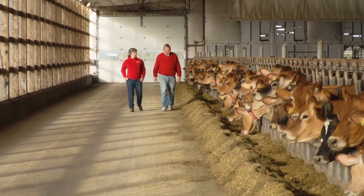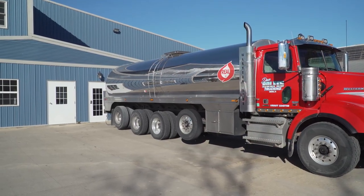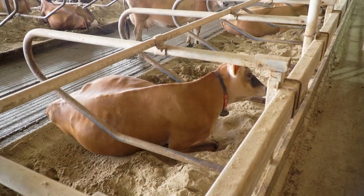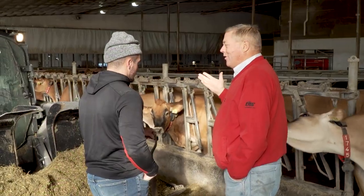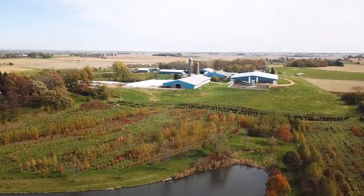One facet of sustainability is profitable sustainability — it has to be sustainable environmentally and financially. The FARM program — Farmers Assuring Responsible Management — is a requirement of many processors that we as farmers adhere to in order to sell our milk to a cheese company. It covers cow comfort, treating the land right, and treating employees right. Everything melds together: what's best for the cows, what's best for the farm, what's best for the land, and what's best for the family.